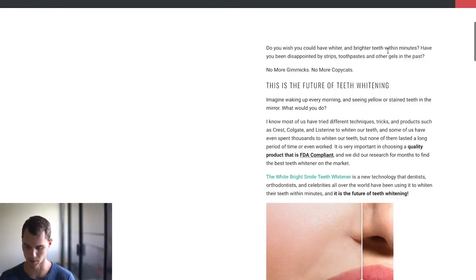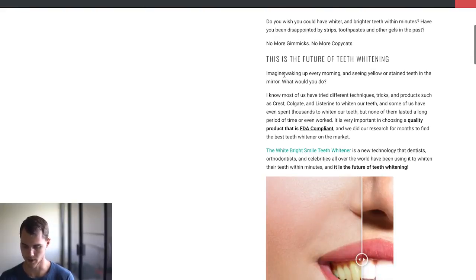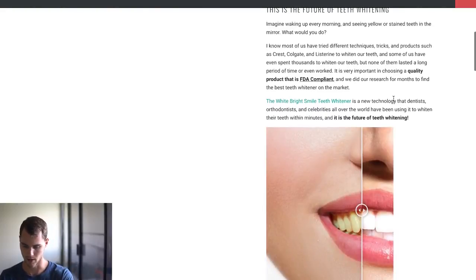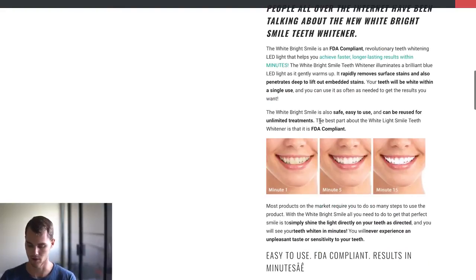It looks like they're setting up a problem: 'You wish you could have whiter and brighter teeth within minutes. Been disappointed by strips, toothpaste, other gels? No more gimmicks, no more copycats.' The problem is people with yellow and stained teeth who've tried other teeth whitening products without success. Then they come in with: 'Here's a new technology that dentists, orthodontists, and celebrities all over the world have been using to whiten their teeth within minutes.' So you have social proof, and the product becomes the hero and solution.